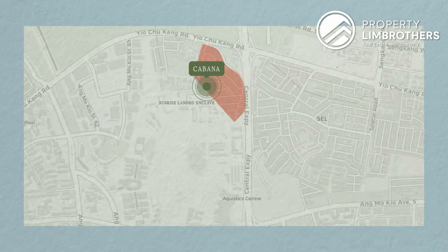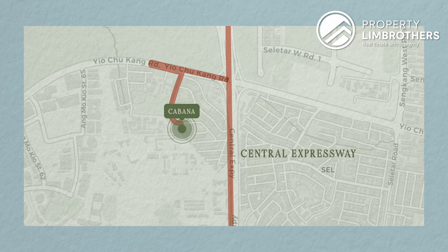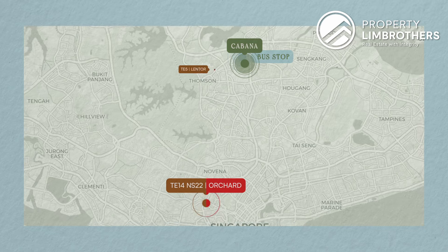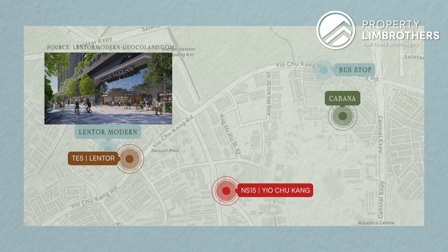Let's talk about the location. Carbana is located along the Sunrise landed enclave, one of the bigger cluster landed projects in this vicinity. People who love coming to Sunrise enjoy something quieter yet convenient — we are just two to three minutes drive away from the CTE, yet you won't get any highway noise. For school-going children taking public transport, you can walk up to the main road for direct buses to town, Lentor MRT, and Yio Chu Kang MRT. In future, Lentor Modern will feature an integrated development with retail options right at the MRT.